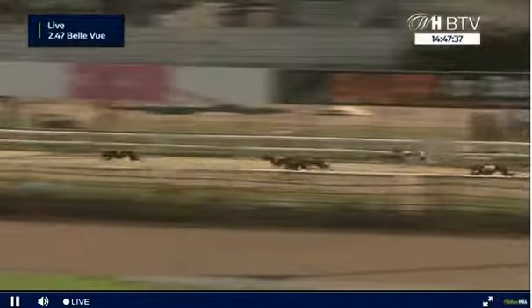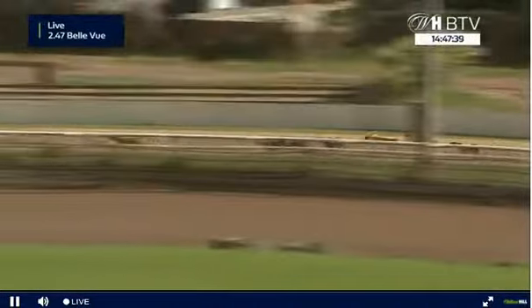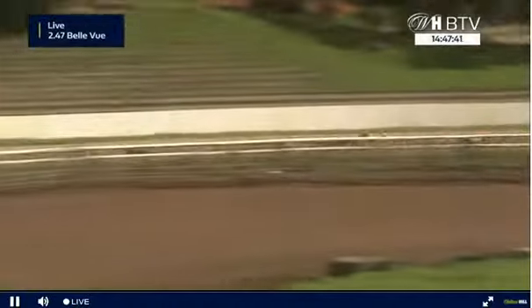Heading on towards the second last bend and trap four leads the charge — High View Million. It's four in the lead from five and one, two, six and three at the rear as they head towards home.